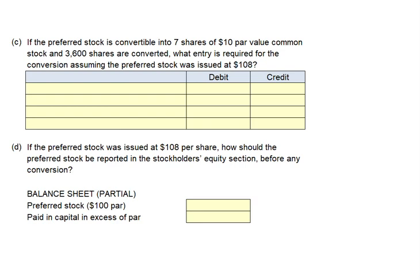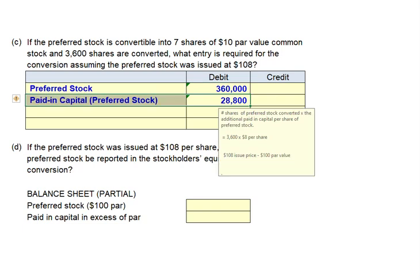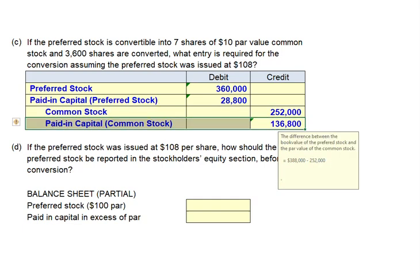Now consider the same situation, except the preferred stock was issued at $108 per share. When the 3,600 shares are converted, we debit preferred stock for $360,000 (3,600 × $100 par). Since stock was issued at $108, there's $8 per share of additional paid-in capital, so we debit additional paid-in capital on preferred stock for $28,800 (3,600 × $8). We again credit common stock for $252,000 (25,200 shares × $10 par), and the plug to additional paid-in capital on common stock is $136,800.